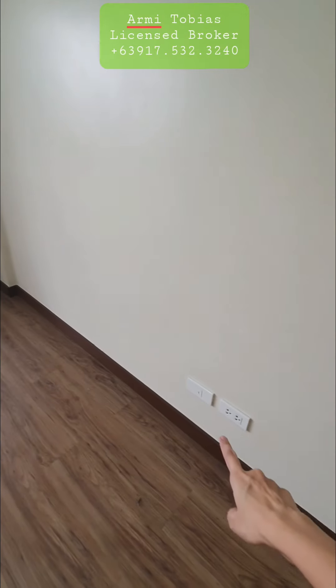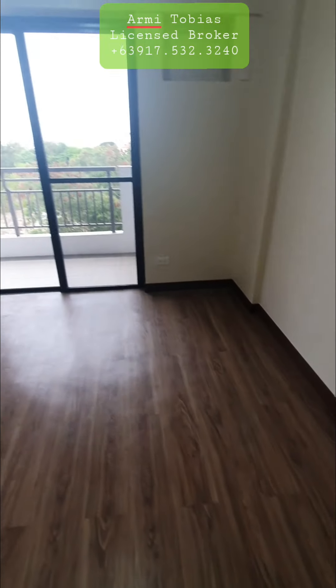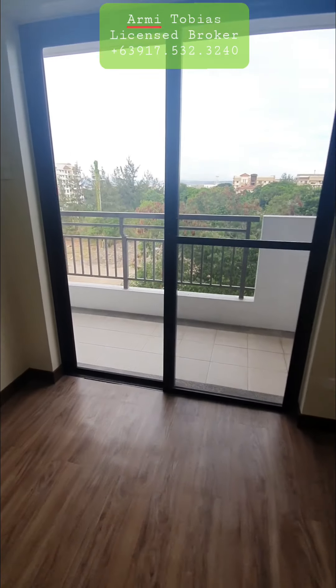Over this side, you have provision for the telephone. And of course, you have access to the balcony.